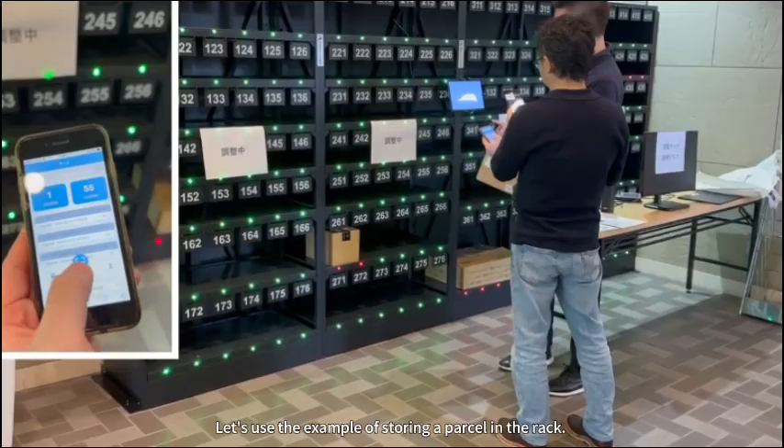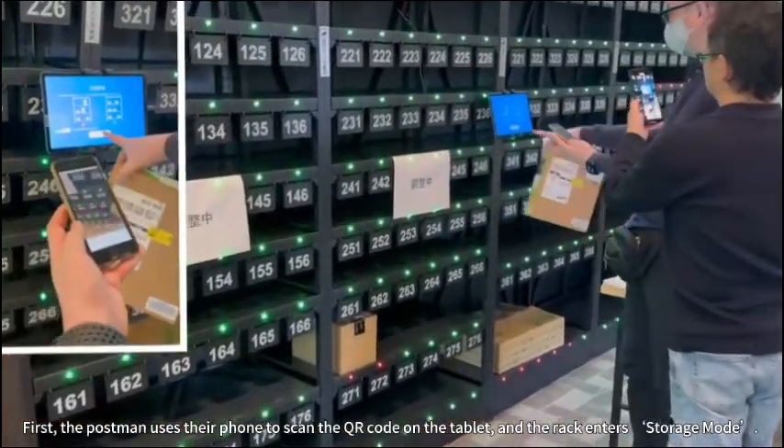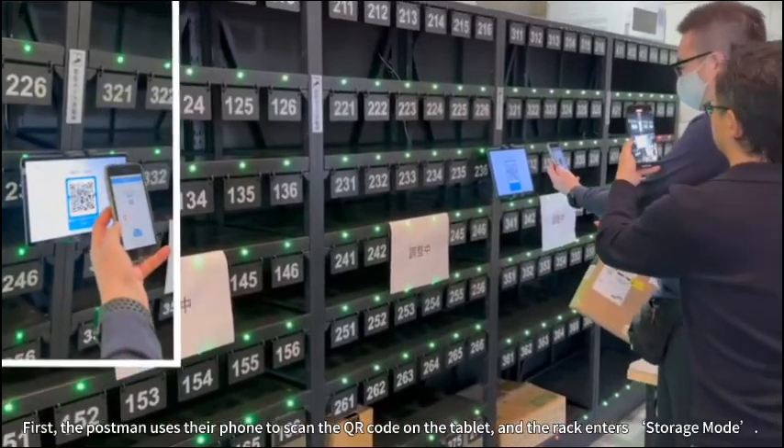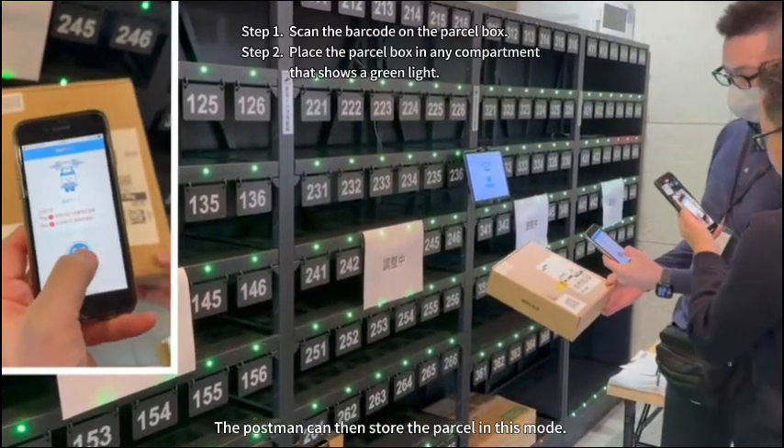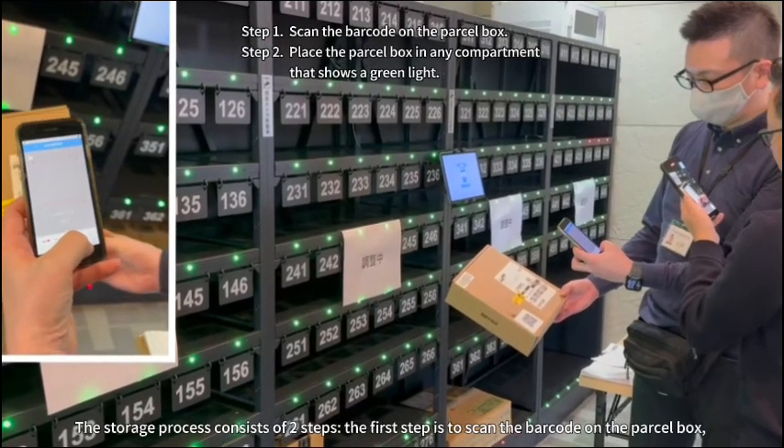Let's choose the example of storing a parcel in the rack. First, the postman uses their phone to scan the QR code on the tablet, and the rack enters storage mode. The postman can then store the parcel in this mode. The storage process consists of two steps.